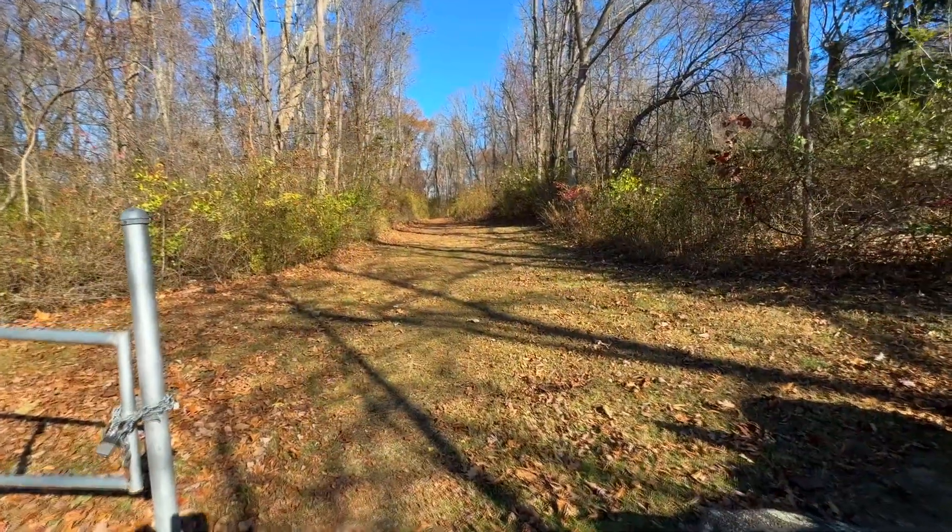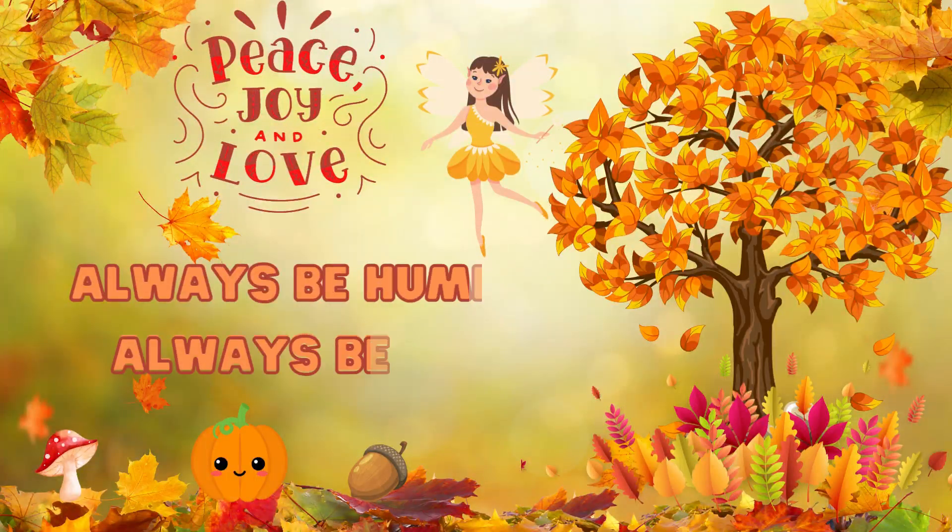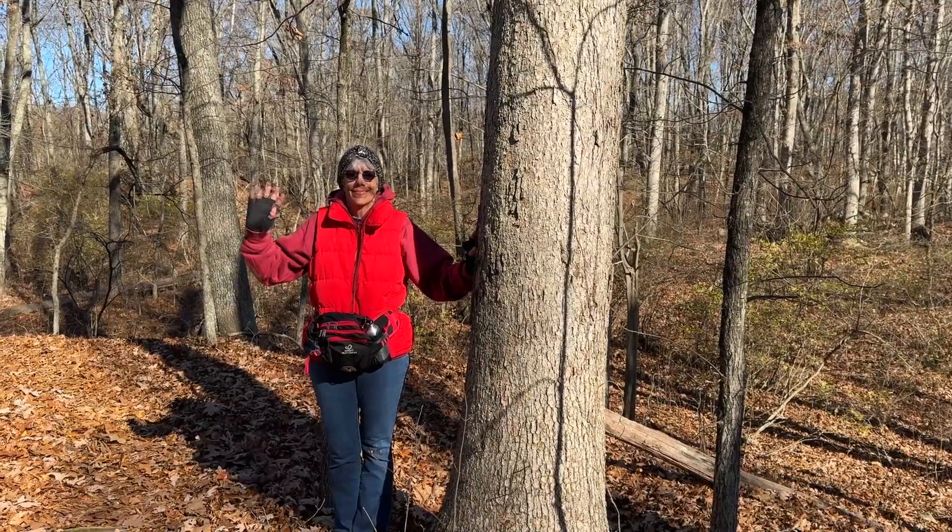Well, that was a nice hike — just a little over three miles. Beautiful, cool autumn day. Peace, love, and joy. Always be humble, always be kind. Thanks guys, see you next time.